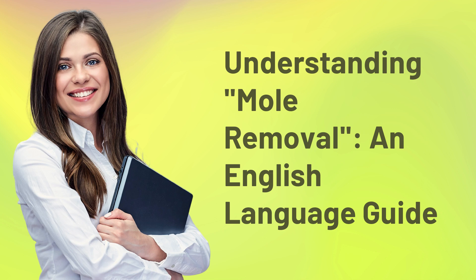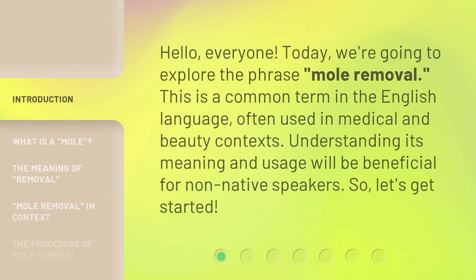Understanding Mole Removal: an English Language Guide. Hello, everyone. Today, we're going to explore the phrase mole removal. This is a common term in the English language, often used in medical and beauty contexts. Understanding its meaning and usage will be beneficial for non-native speakers. So, let's get started.